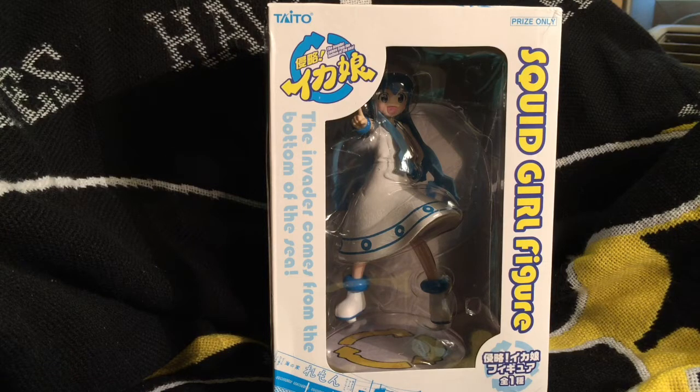That's just me, but it comes down to the fact that the quality on these is okay. If you're going to spend that kind of money, get a good, high-quality, larger, better-painted figure. Anyway, we'll go ahead and get Squid Girl out of the box in a second.